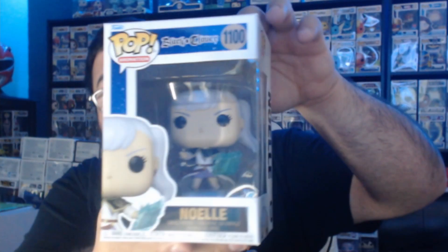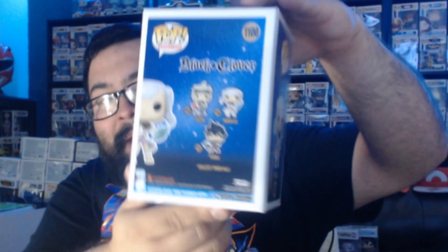Noelle from Black Clover — this is definitely something I don't have in my collection, and it's something I kind of want to collect. Black Clover, Jujutsu Kaisen, things like that are really cool. The only problem is I've seen this one at Five Below, so I know it's not worth too much. Still a cool pop though, and I'm hoping to hit one of the big hitters.